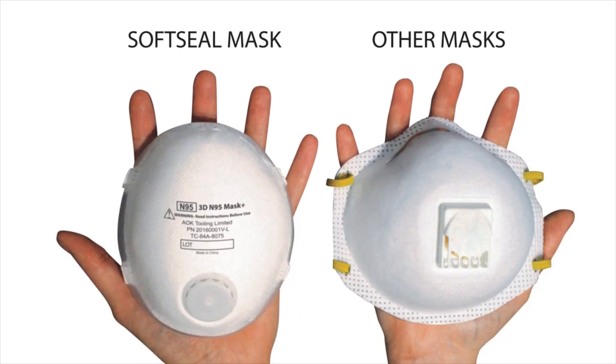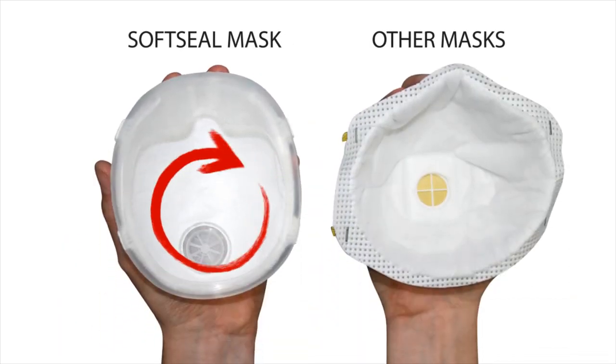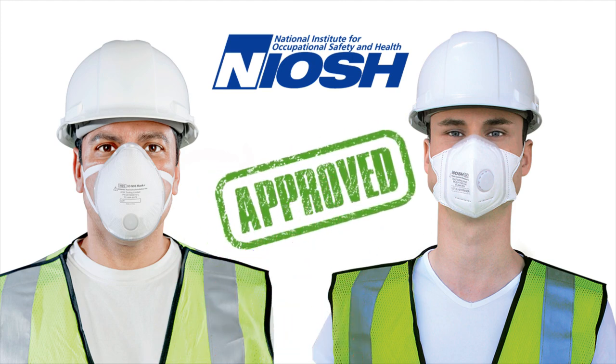The entire family of Soft Seal filter masks has a comfortable 360-degree medical-grade silicone seal around its edge. Other masks have staples and a hard paper interface that may be uncomfortable. This seal is on every Soft Seal mask, from our NIOSH-approved N95 masks to our V-fold pocket masks.